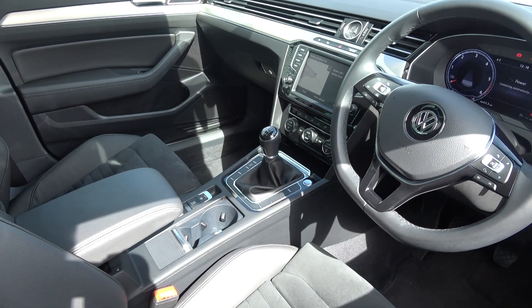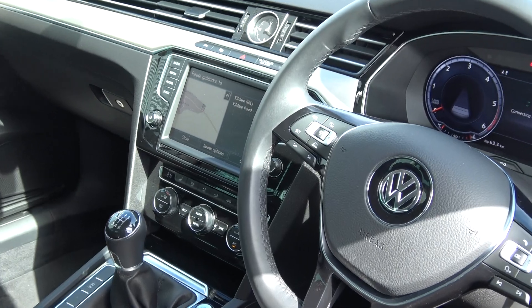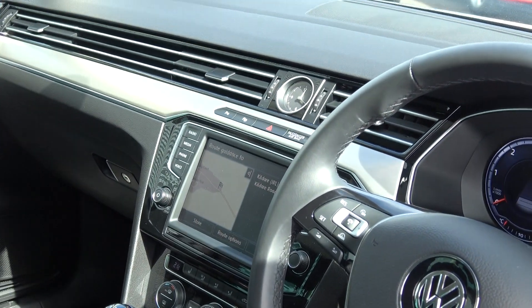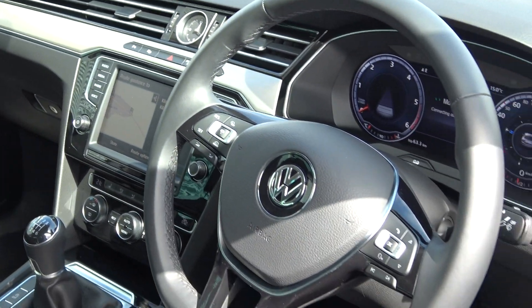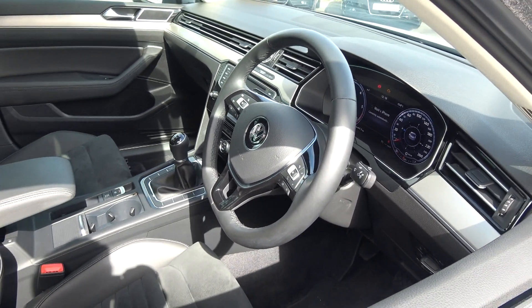We have push-button start/stop engine, electric handbrake with auto hold, climate control air conditioning, and heated seats as previously mentioned. We have the touchscreen stereo displaying colour satellite navigation, Bluetooth functionality with mobile phone preparation, and cruise control. This vehicle is absolutely loaded with spec.